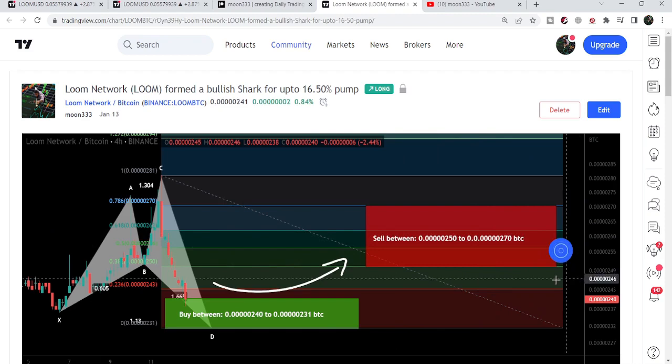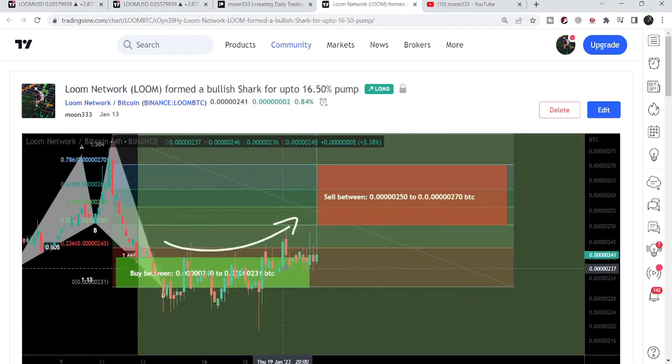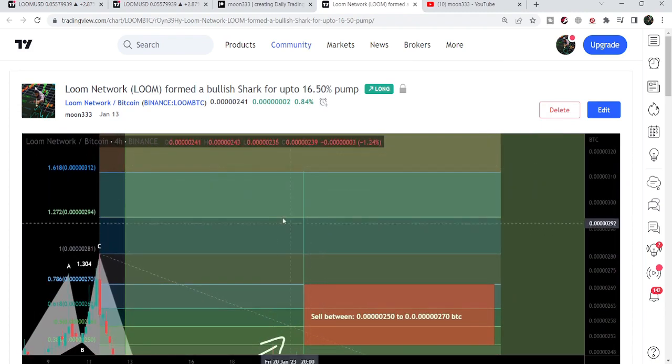After playing this chart, you can see that Loom Network started a very powerful reversal from this buying zone. We had a very nice reversal — this was, by the way, more than 35% pump beyond this sell target.